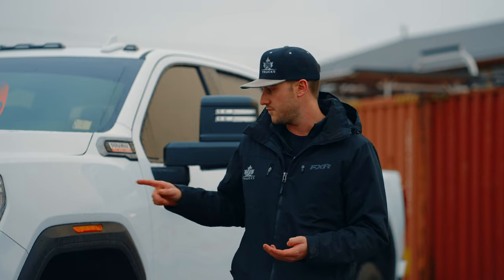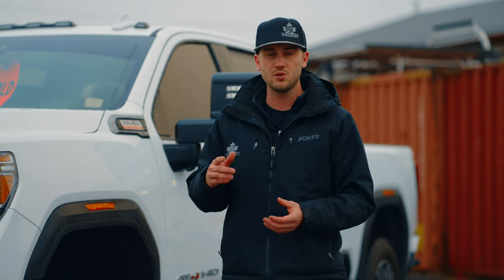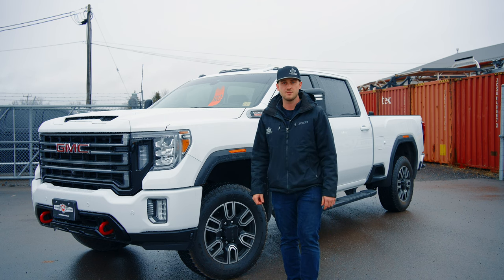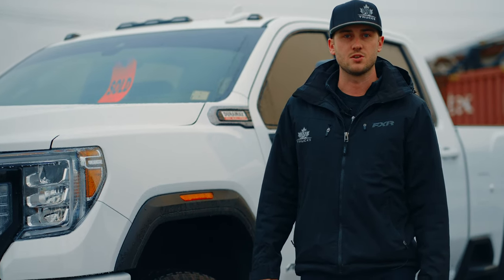We're going to take the factory flares off and do the all-new body liner. We're going to do smoked lights, tonneau cover, and even some Gatorback mud flaps on this. So it's going to be a completely different truck after we get done with it here. Stay tuned.